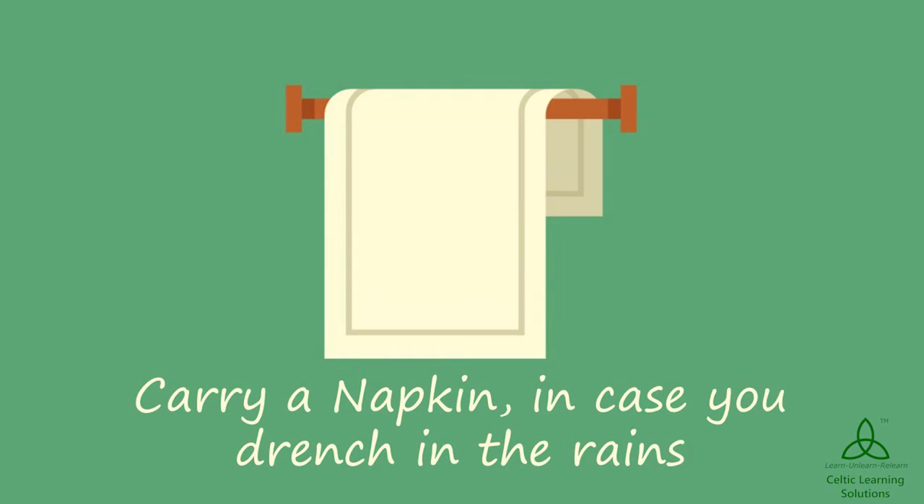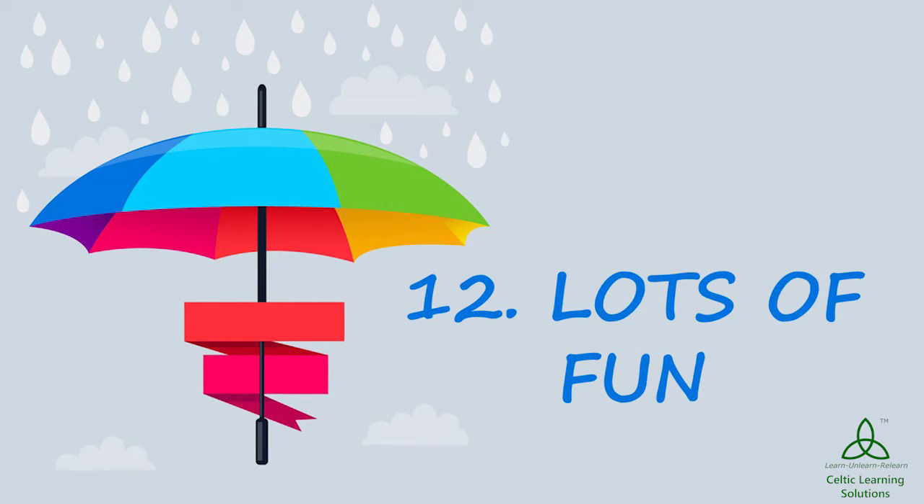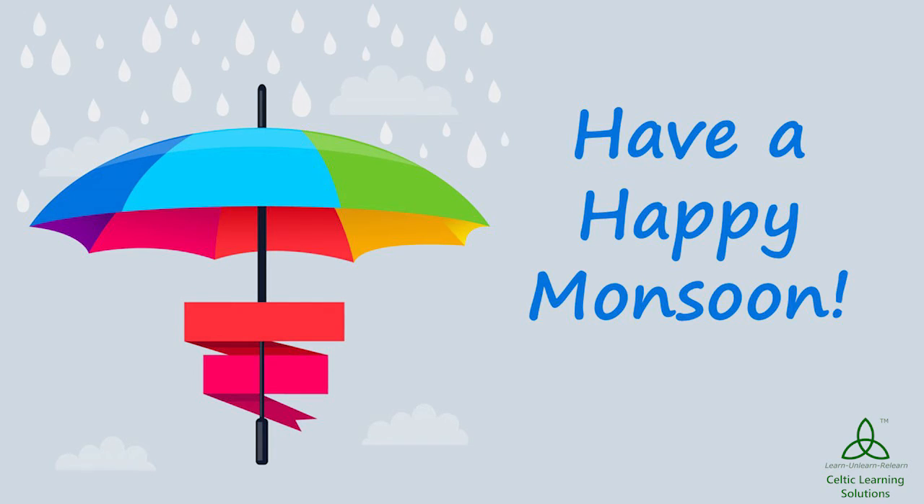Do carry an extra napkin in case you get wet and you want to be squeaky clean and dry. And do not forget to have a lot of fun this monsoon as you set out to go to college. Do try out these tips and let us know if they helped you out.